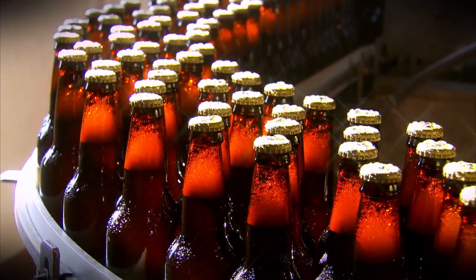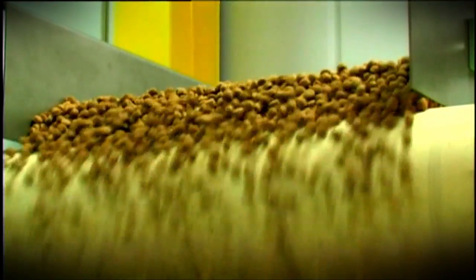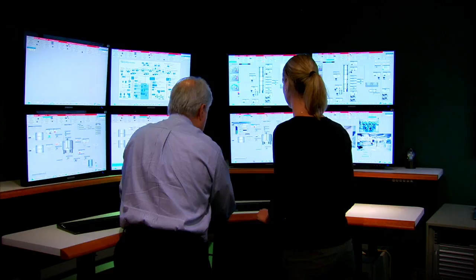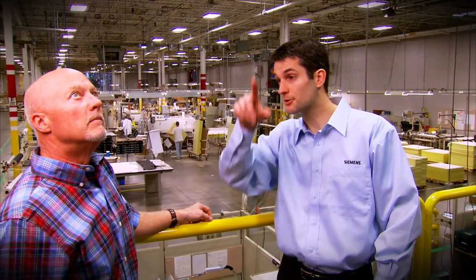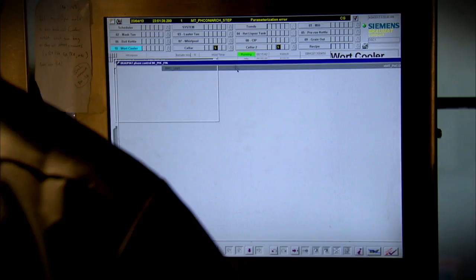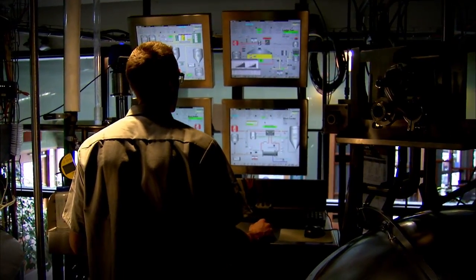Imagine a system that's reliable and available for the life cycle of your operation — a system that's productive and ensures maximum plant and personnel protection, and puts you ahead of the competition. Siemens answers with not only leading-edge process automation technology, but with a team of professionals with deep domain expertise who support our customers throughout the entire life cycle of their project, ensuring they get the full benefit of their technology investment.